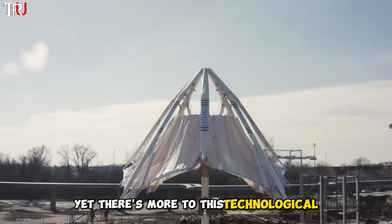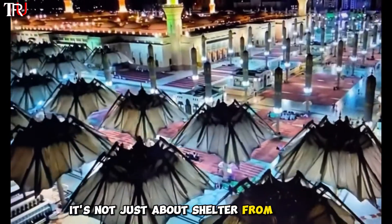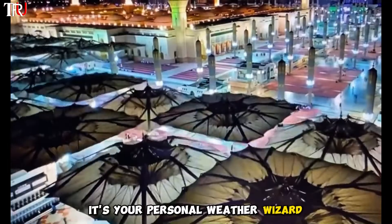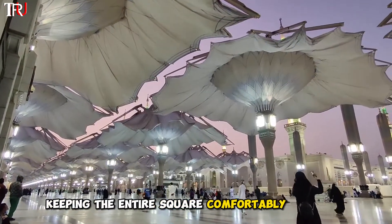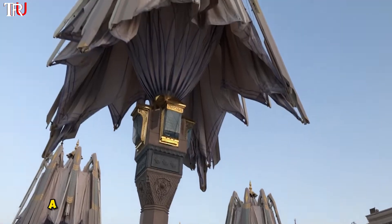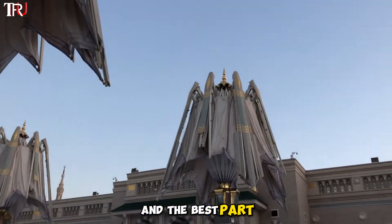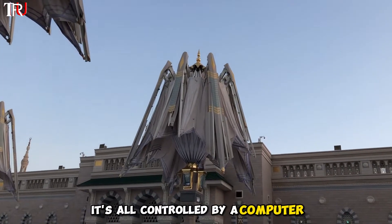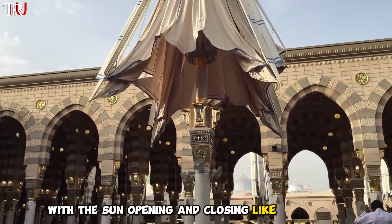Yet there's more to this technological masterpiece than meets the eye. It's not just about shelter from the sun — it's your personal weather wizard, emitting a refreshing cool breeze from its head and feet, keeping the entire square comfortably cool all day long. The design is as clever as it is elegant: a concave center that doubles as a rainwater collector. And the best part — it's all controlled by a computer, choreographing a mesmerizing dance with the sun, opening and closing like clockwork.